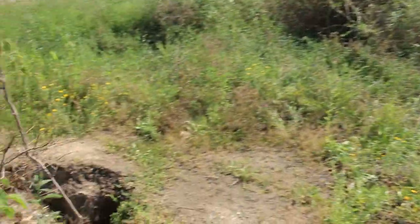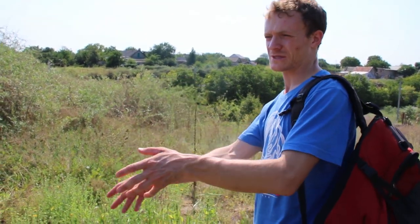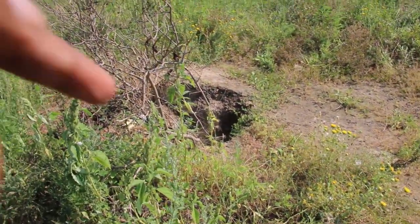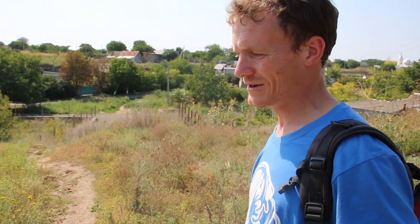You can see this hole — it's because of catacombs. Sometimes they just collapse. It means that somewhere there are catacombs right underneath. This spring there were two collapses, and one of them was near my home.